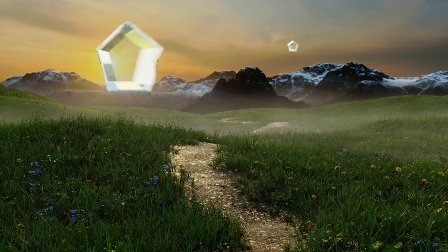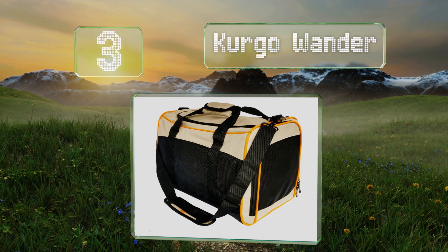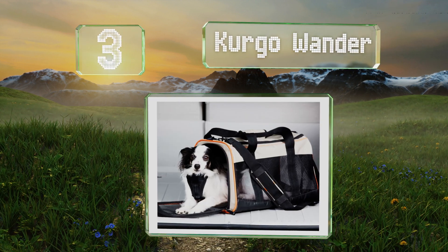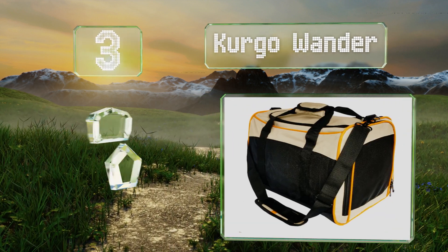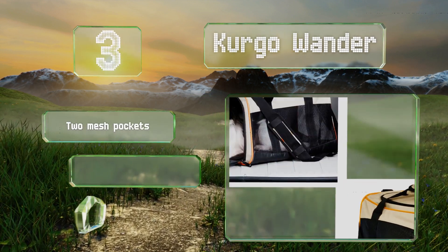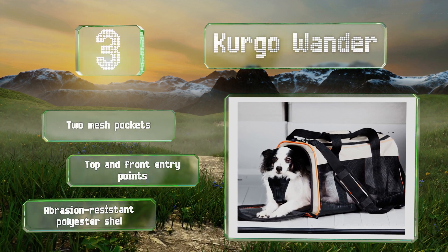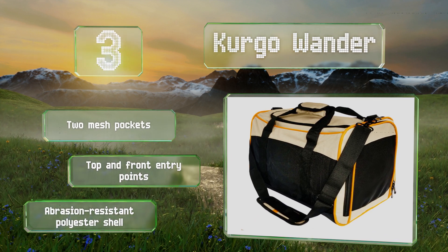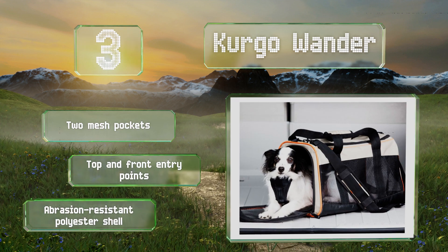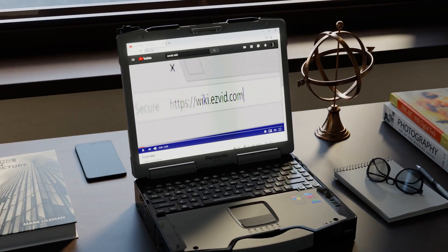Nearing the top of our list at number three, a good choice for small breeds, the Kurgo Wander features better ventilation than almost any other model. Its durable waterproof bottom can support dogs weighing up to 18 pounds, and its base is reinforced by a thin fiberboard panel that goes inside a soft fleece sleeve. It comes with two mesh pockets, top and front entry points, and an abrasion-resistant polyester shell.